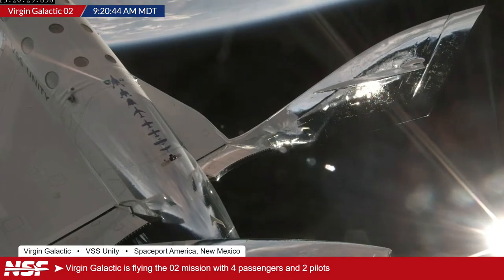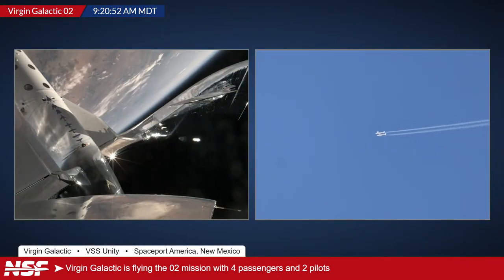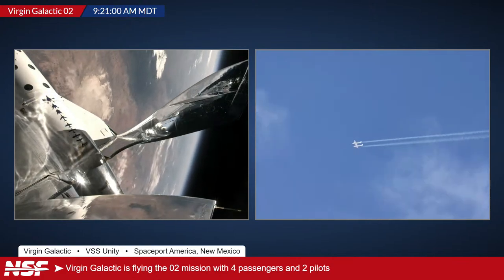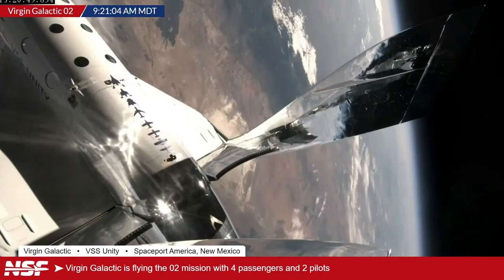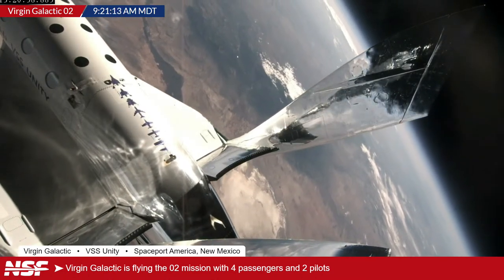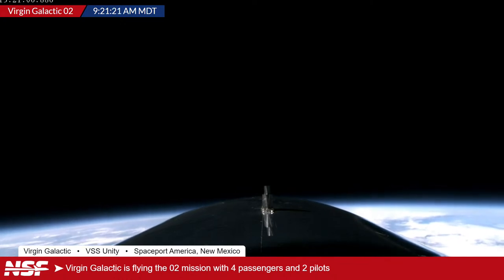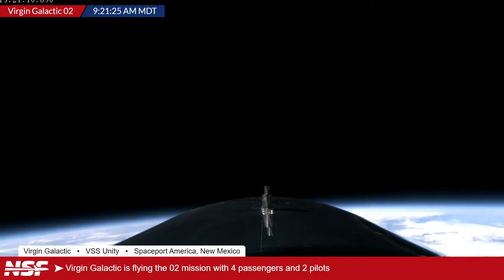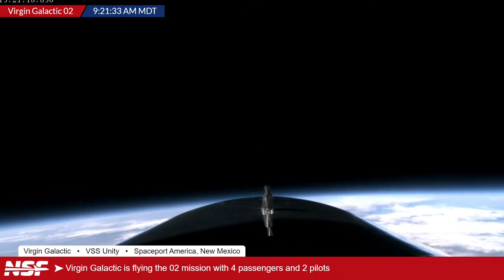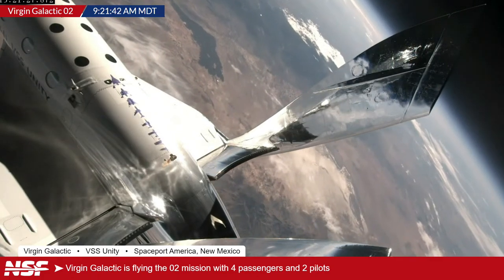Now it seems they're getting ready to begin reentry. Alex explains: the reentry speed is low enough that they don't need the kind of heat shield used by orbital vehicles. The base of the vehicle is rated for that entry environment. You can see RCS thrusters firing — since there's no air in space, they need the reaction control system, likely cold gas thrusters, to maneuver. Spaceship 2 will be contacting the thicker parts of the atmosphere very shortly.